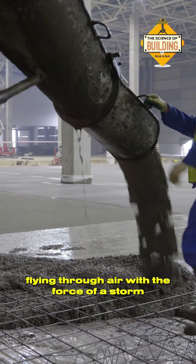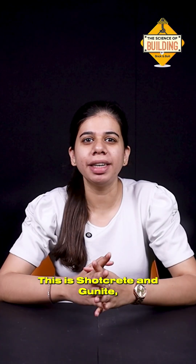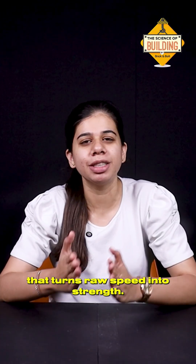Concrete flying through air with the force of a storm, landing, glaring and hardening in seconds. This is ShotCrete and Gunite, the construction technique that turns raw speed into strength.